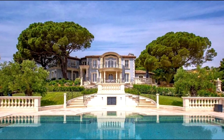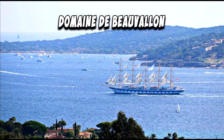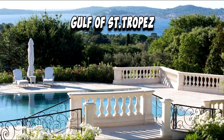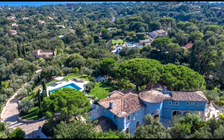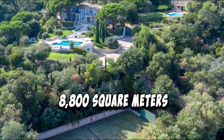For sale: a unique residence situated in a dominant position in the heart of the Domaine de Beauvallon, one of the most beautiful areas of the Gulf of Saint-Tropez. It offers six bedrooms and six bathrooms. The property consists of two villas on a beautifully landscaped plot of 8,800 square meters.